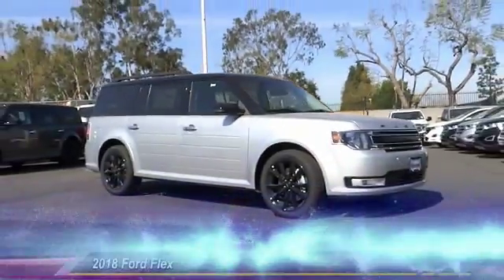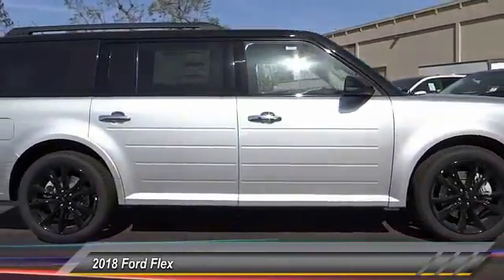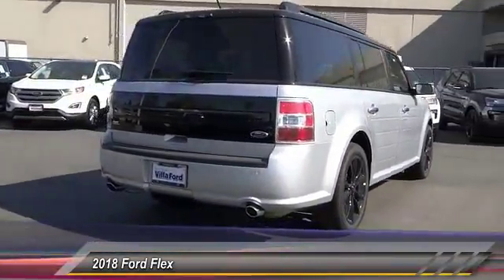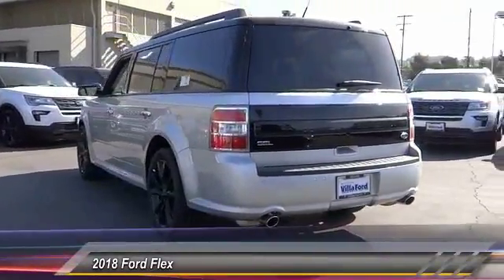The 2018 Flex isn't just exciting to look at, it's exciting to drive. It hunkers down, puts a limit on lean, and is priced below $35,000. This vehicle has less than 100 miles.